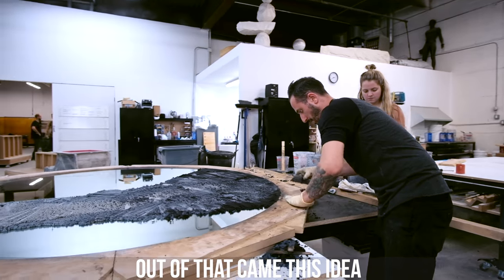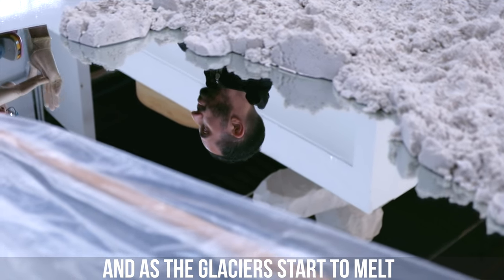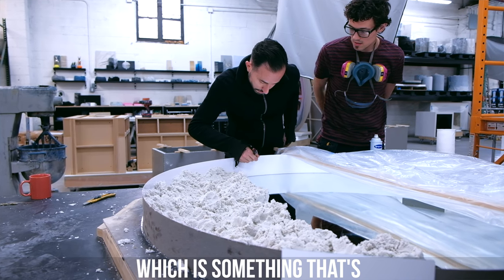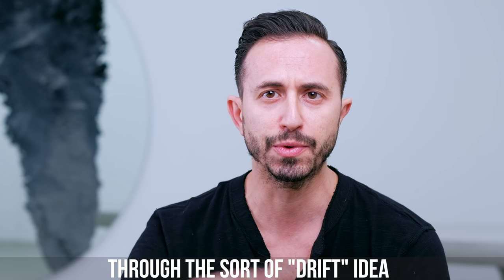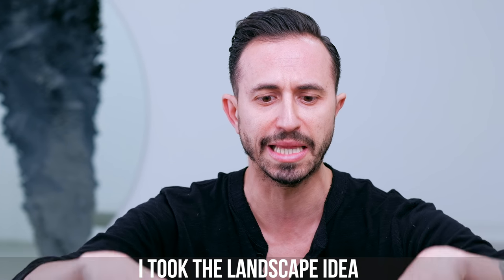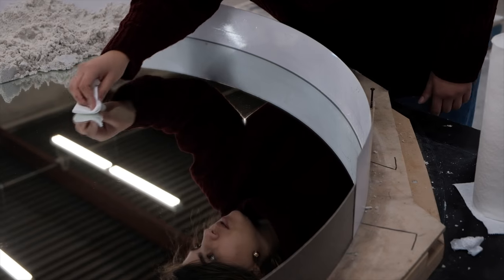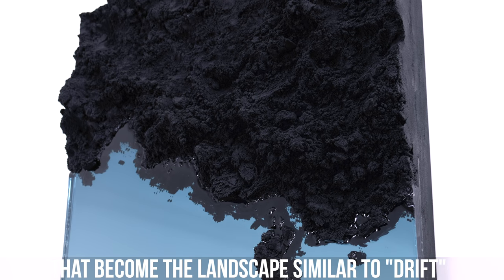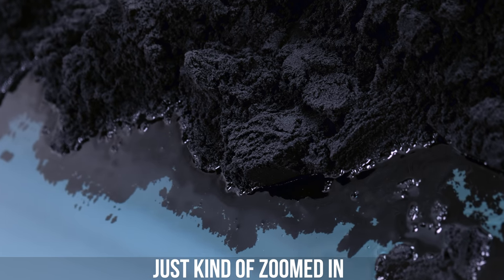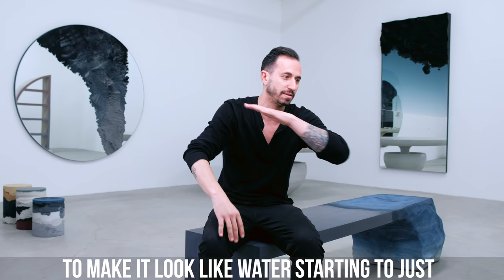I started to think, well, how can I evolve the Drift Mirror? Out of that came this idea called Flood. As the glaciers start to melt, the water starts to rise — something that's going to really be affecting humanity in the next 10 to 15 years. Through the Drift idea, I took the landscape concept and said, let's continue to use the mirror as water, as the flat plane of water, and sculpt those mountains that become the landscape.